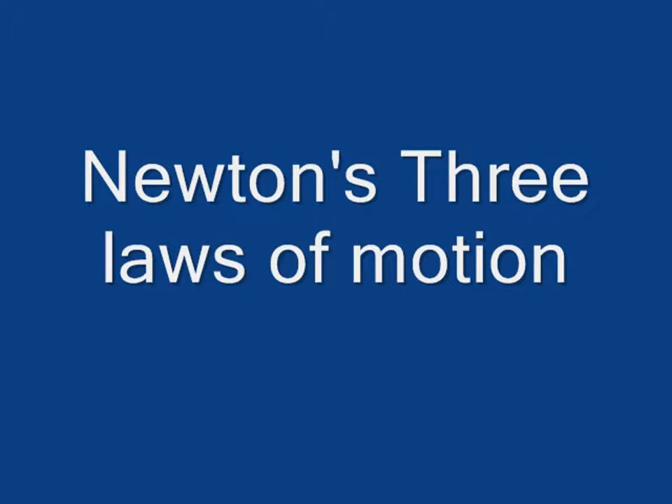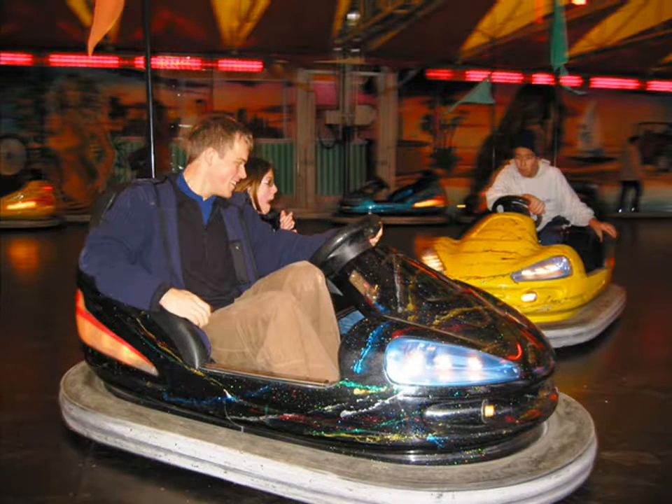Hi, welcome to Sir Isaac Newton's three laws of motion. We will be using bumper cars to explain them.